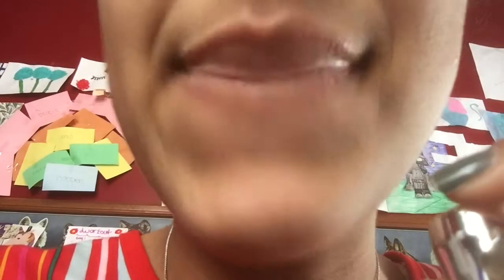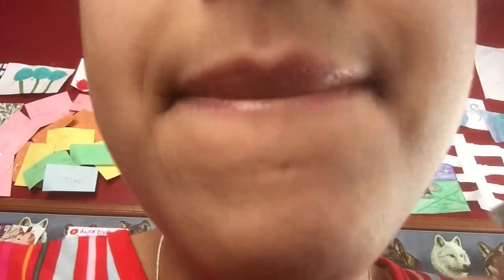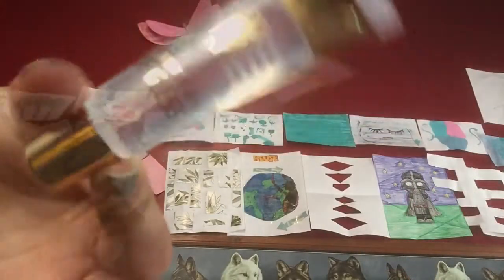So this one's from Melon. It is also thick, it's kind of sticky but not too much, and it has like a little sweet scent rather than a chemical one. It has a pretty color too. I'd give this one maybe a five out of five.